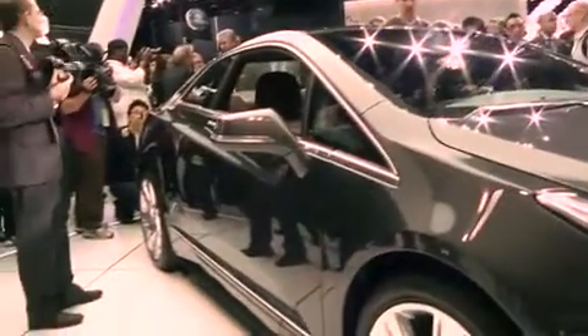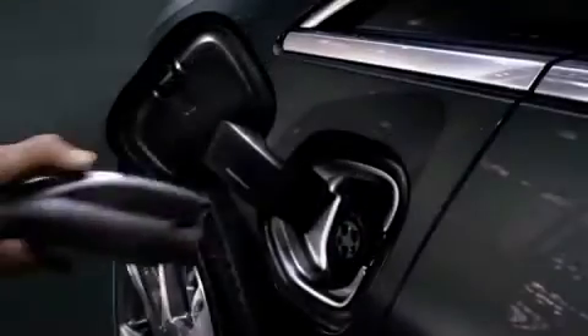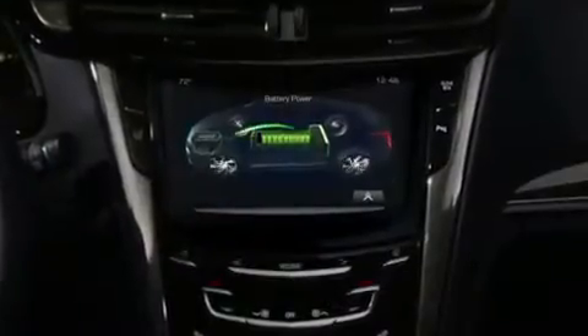ELR will redefine for many people what the electric car driving experience is all about. Not only does it make smart use of energy, it makes energy-efficient driving fun and luxurious.